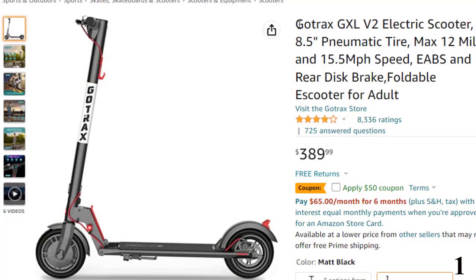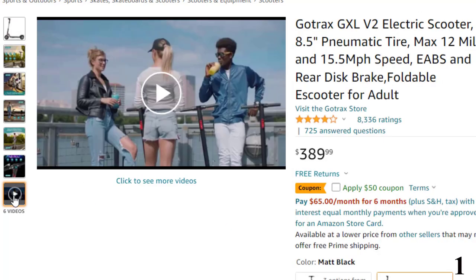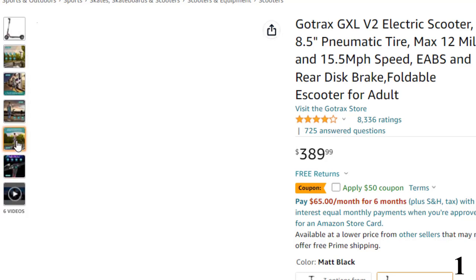Number 1: the Gotrax GXL V2 Electric Scooter. Now you can get it at around $390. The GXL V2 is Gotrax's most classic, mature, and reliable electric scooter. It features an enlarged console, long battery life, and folding mechanism, and has passed stringent UL 2272 testing.